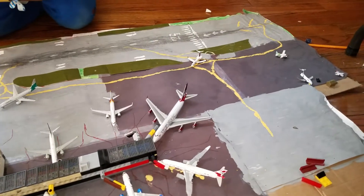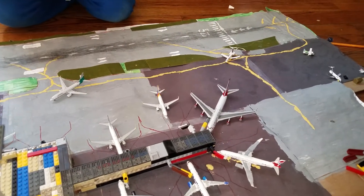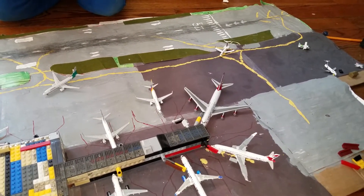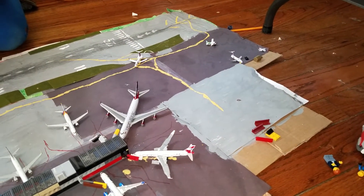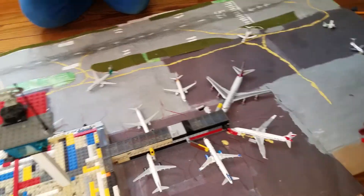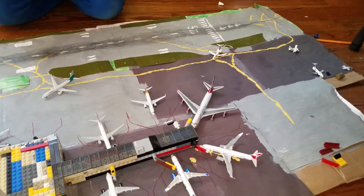That's basically it for this small Caribbean airport update. We're still trying to reach 100 subscribers to build the Philippines airport — you got a little glimpse of it. Since we're at 50, I'll show you what it looks like so far. I haven't worked on it in a while because of school, so sorry for not making a video for a very long time. I did make a stop motion video the other day, so go check that out.